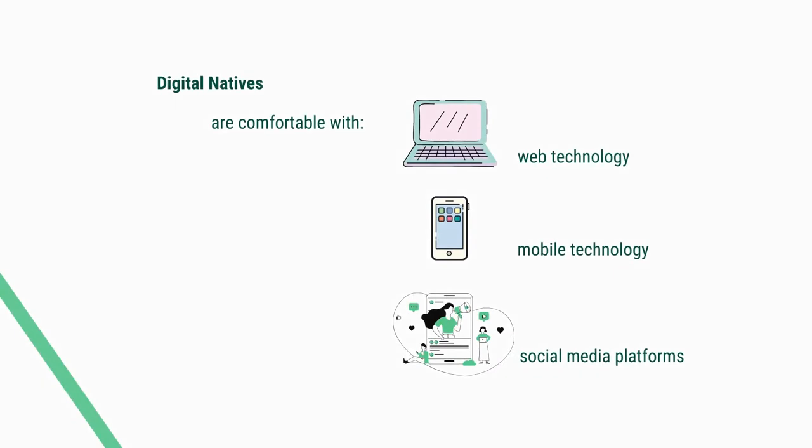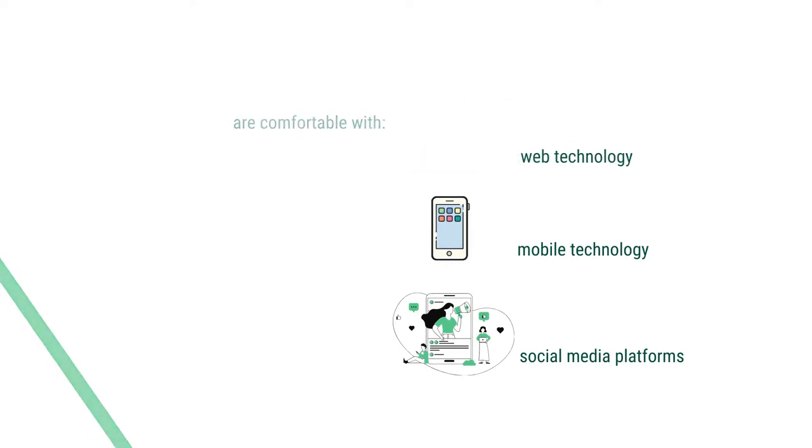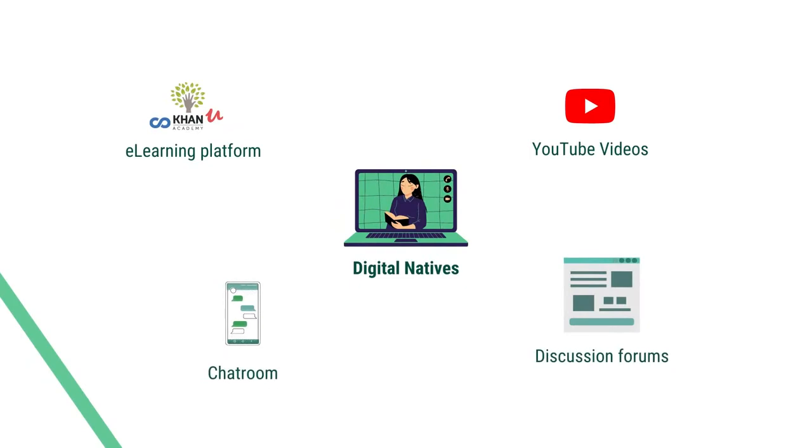They are more comfortable with social media — Facebook, Twitter, Instagram, LinkedIn, or any other social media. They are more comfortable to learn e-content in a digital platform. They are more comfortable with YouTube videos, chat rooms, chat boxes in a digital platform, or discussion forums. These are all natural for them. Unlike the digital immigrants of the later part of the 20th century who have to adjust and adapt to the new situation, the 21st century learners are more acquainted and familiar with these new learning styles and learning environments.